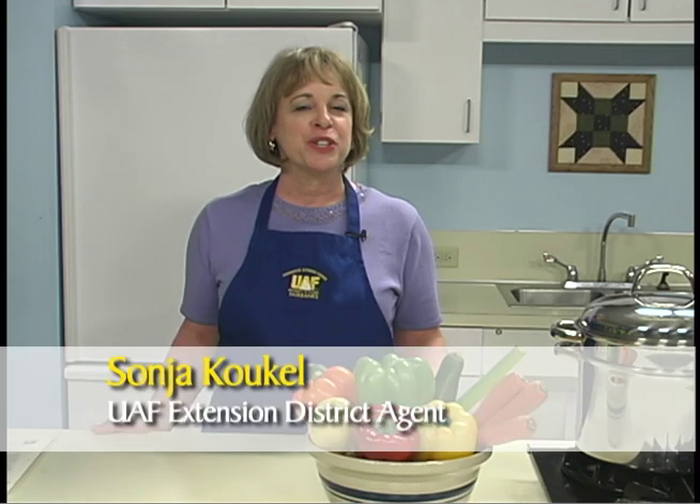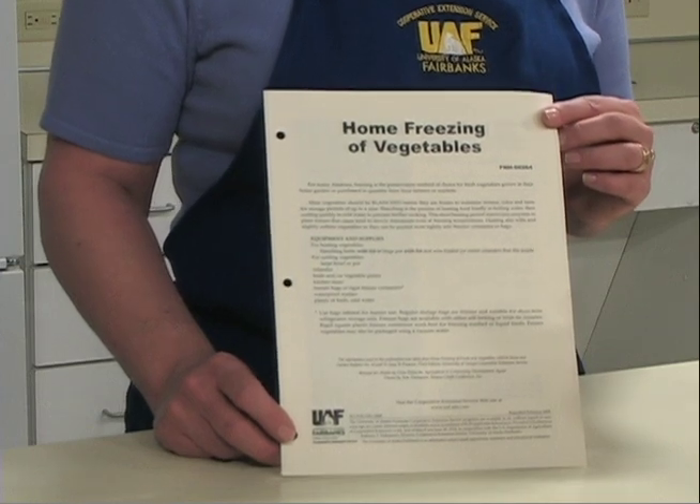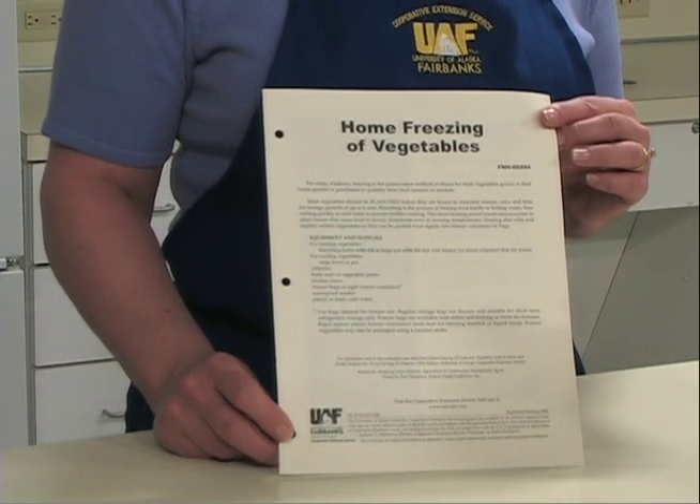If no home canning recommendations exist for a particular product, freezing is always a safe option. I am Sonia Koukel with the Cooperative Extension Service, University of Alaska Fairbanks. This module provides guidelines on the use of freezing to safely preserve vegetables and fruits. Research on food preservation is an ongoing process. The USDA and the Cooperative Extension Service continuously apply new research findings to their recommendations for food preservation techniques. Consult your local Cooperative Extension Office annually for updated information.